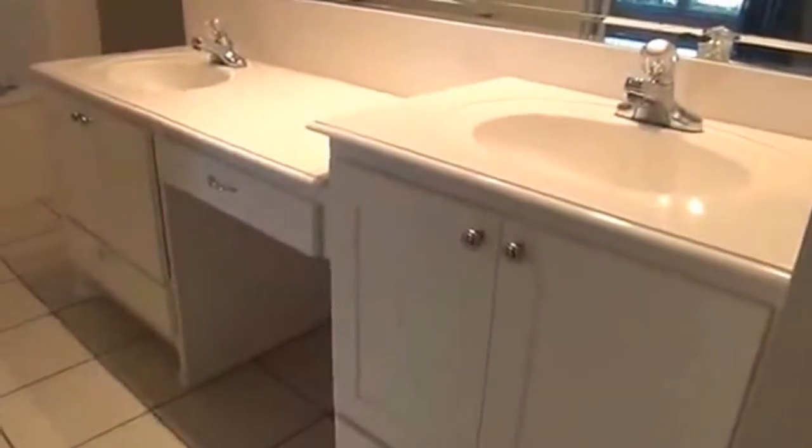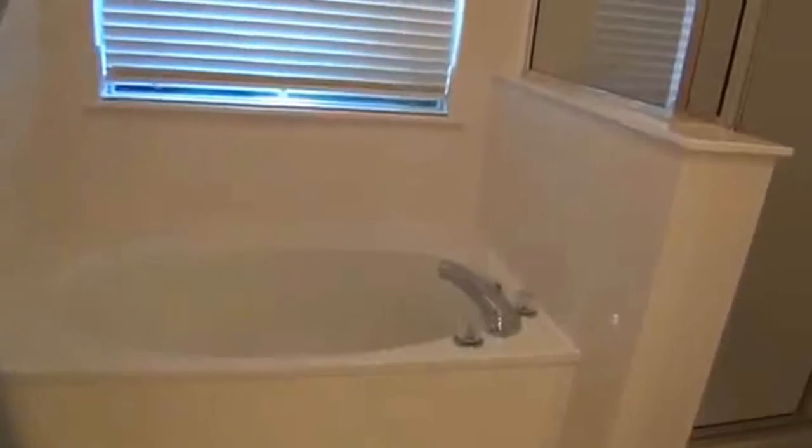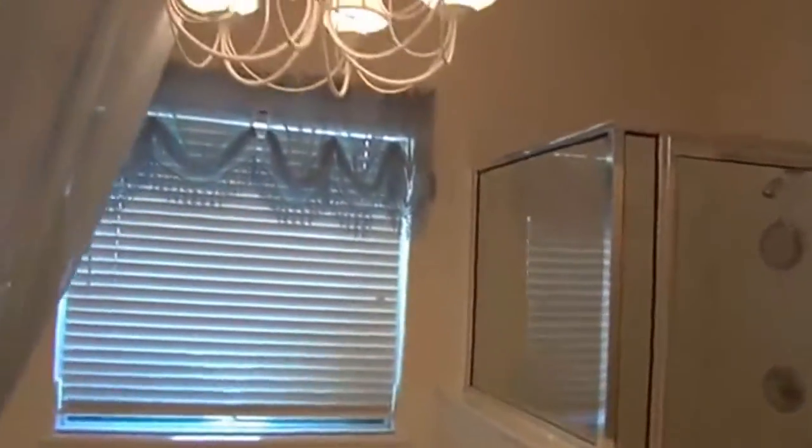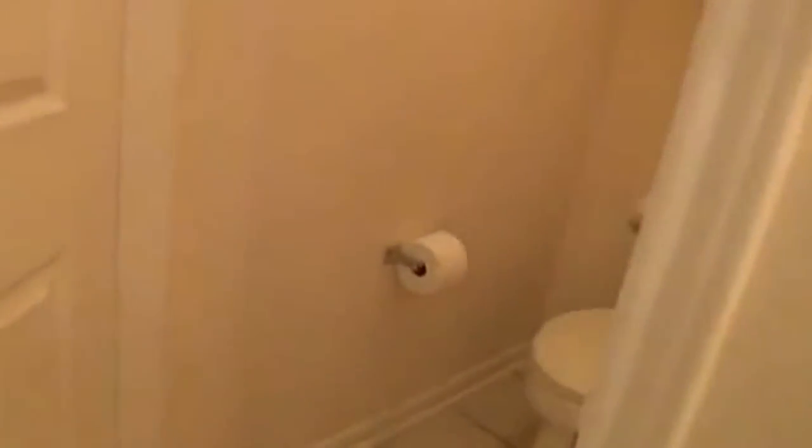Double vanities — this one over here on the right is a little bit higher, which makes it nice for the guys sometimes. Got a nice big tub, shower separate, and there's even a chandelier in here — it's kind of unique. And over here is where the toilet is.